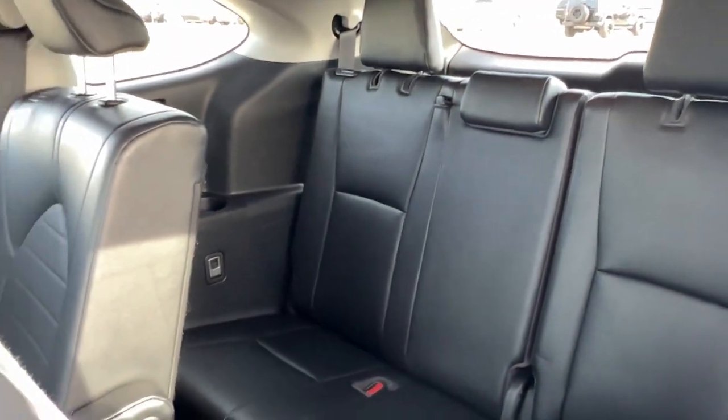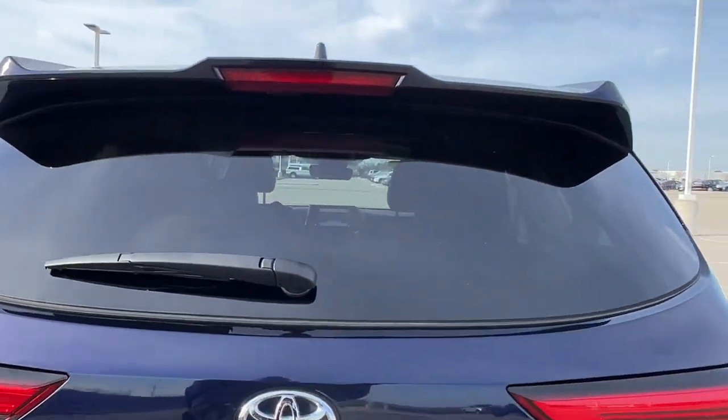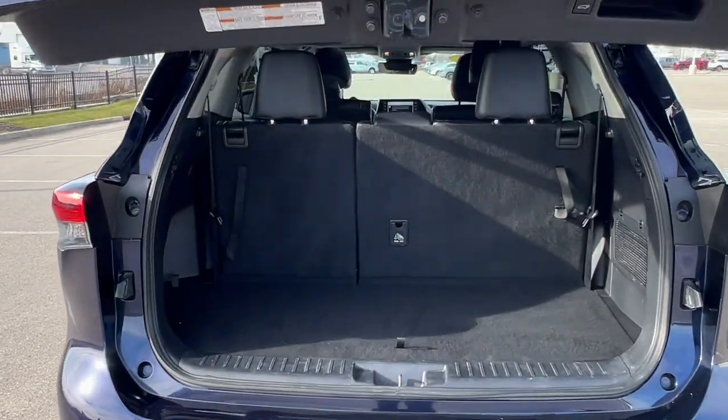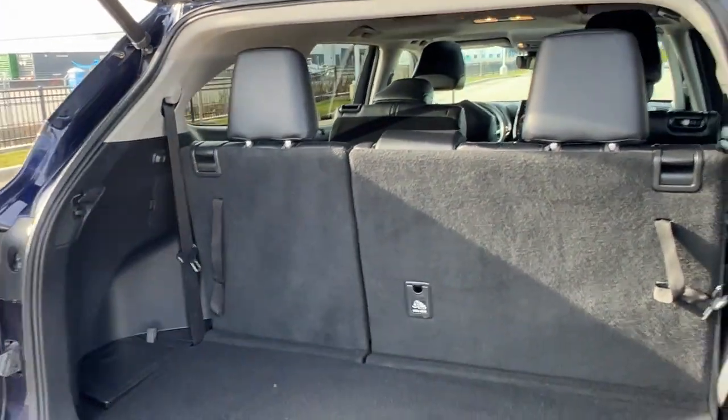And then you have the third row, which holds another three passengers, so plenty of space in this vehicle for family or friends. It has a hands-free liftgate. It is all-wheel drive, so great for the winter months, and a really good amount of space in this trunk, especially if you lay down the seats — it's got a ton of space.